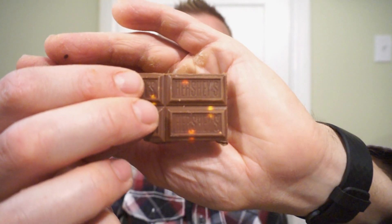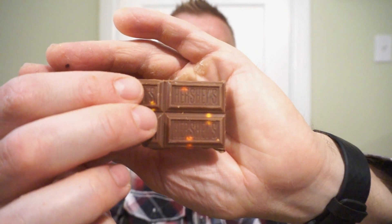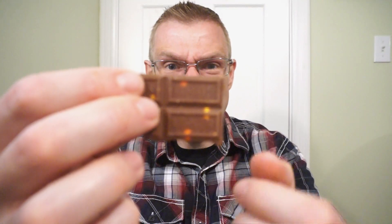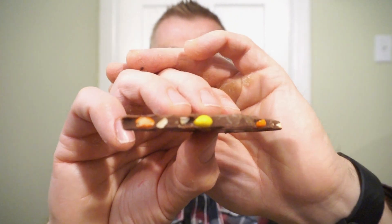This one got obliterated in shipping, but check it out — this is how the Hershey's milk chocolate peanut with Reese's pieces looks. Classic Hershey squares, you can see all the Reese's pieces and even pick out the peanuts. Looking pretty good — it's convenient and already pre-portioned. I'm expecting a lot of that taste you get with a classic Reese's peanut butter cup, just a lot more chocolate.